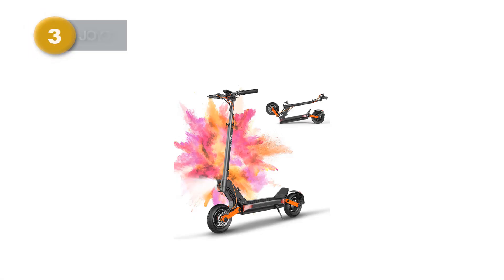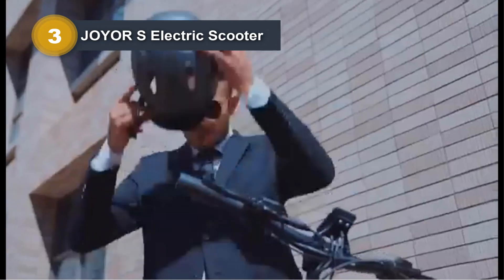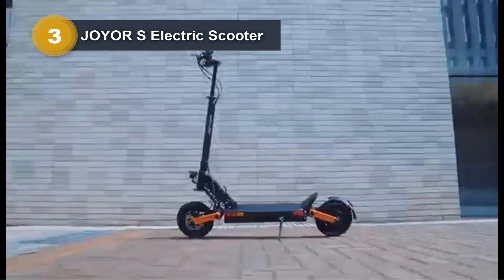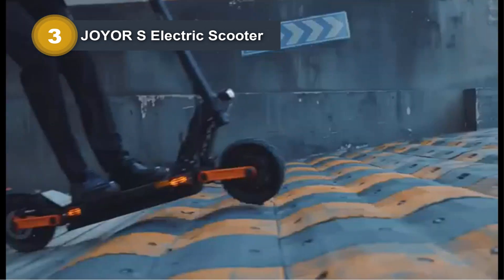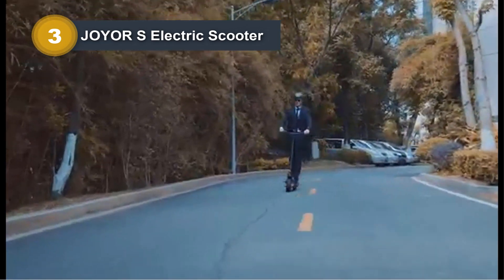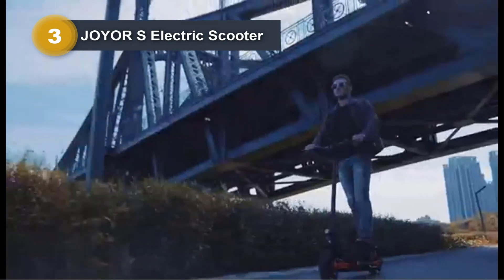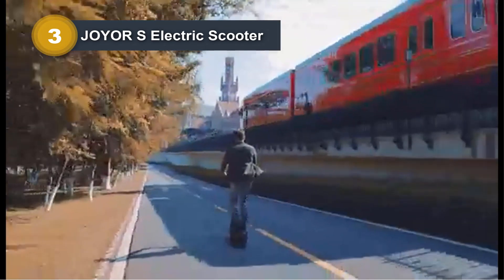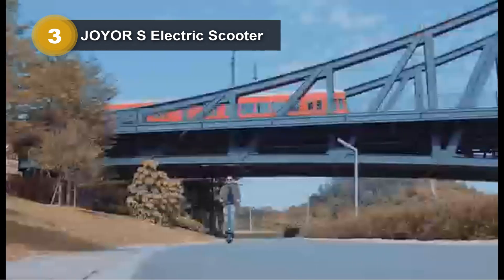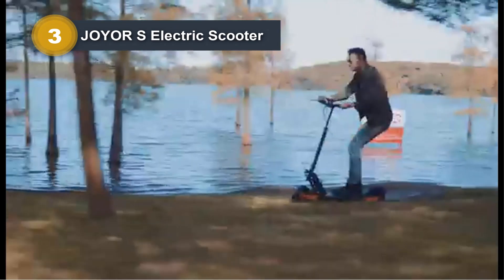Number 3: Joyer S Electric Scooter. The Joyer S Electric Scooter, specifically the S5800W model, caters to the needs of discerning adults with its powerful features. Boasting dual 1000W motors, this scooter accelerates swiftly to a top speed of 31 miles per hour, covering an impressive range of 54 miles on a single charge, thanks to its 48V/13A battery. With a quick charging time of 6-8 hours, it's a reliable choice for commuting.